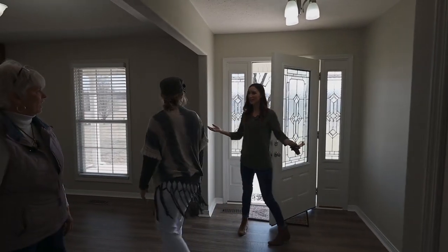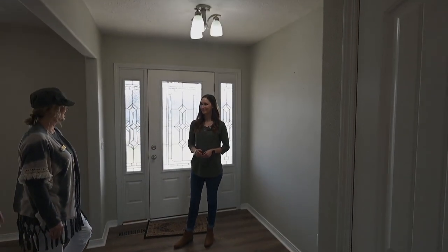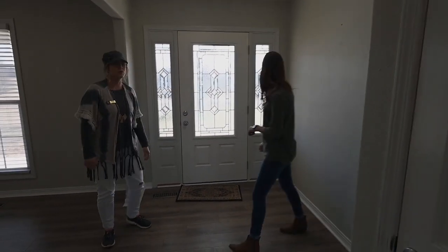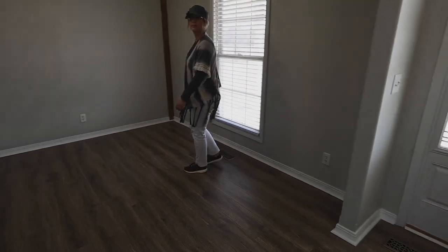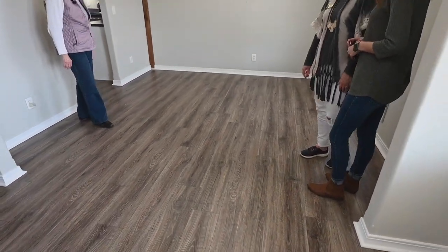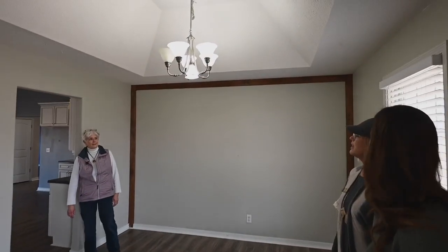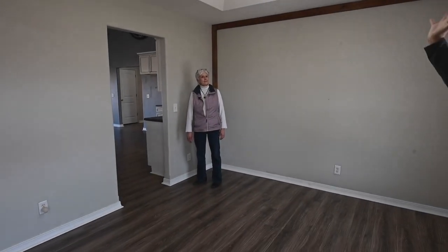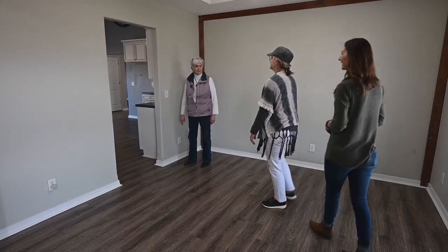I love this entryway — it's huge. You don't feel like you're walking directly into the kitchen. Nice and open, so you can meet your guests. I love these doors. And luxury vinyl plank flooring throughout. These ceilings make it seem a little bit bigger in here too. They're tray ceilings, and you see them in a lot of the house.